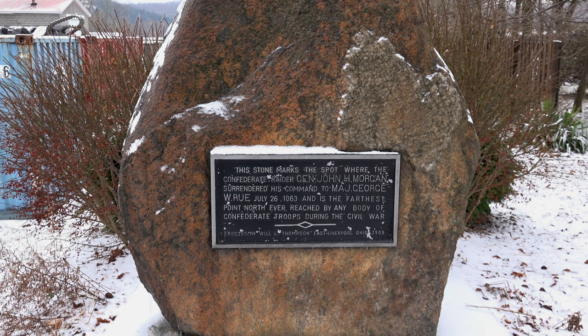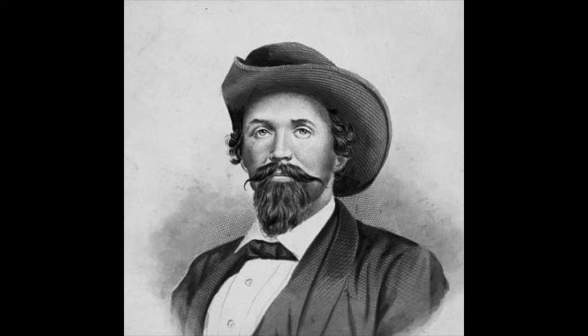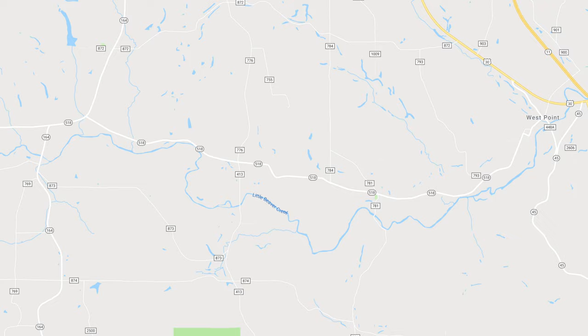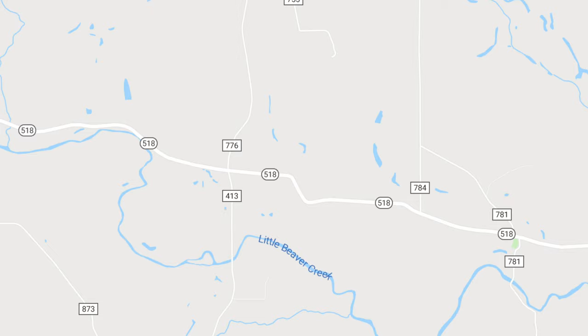The John Hunt Morgan Surrender Site is a place where, during the American Civil War, Brigadier General John Hunt Morgan, the leader of Confederate troops responsible for Morgan's raid, surrendered to Union troops following the Battle of Salineville. The site is located at a crossroads between the village of Gavers and West Point in Columbiana County, Ohio, about 60 miles northwest of Pittsburgh, Pennsylvania.